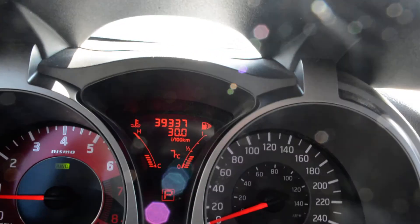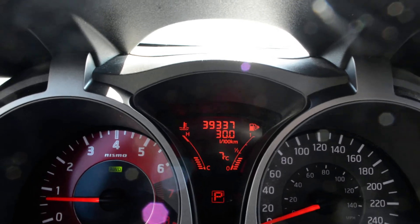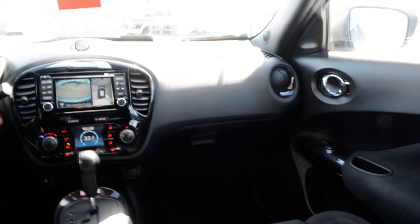Now the unit itself does have 39,337 kilometers currently on it, so fairly low kilometers to give you a great everyday dependable vehicle.